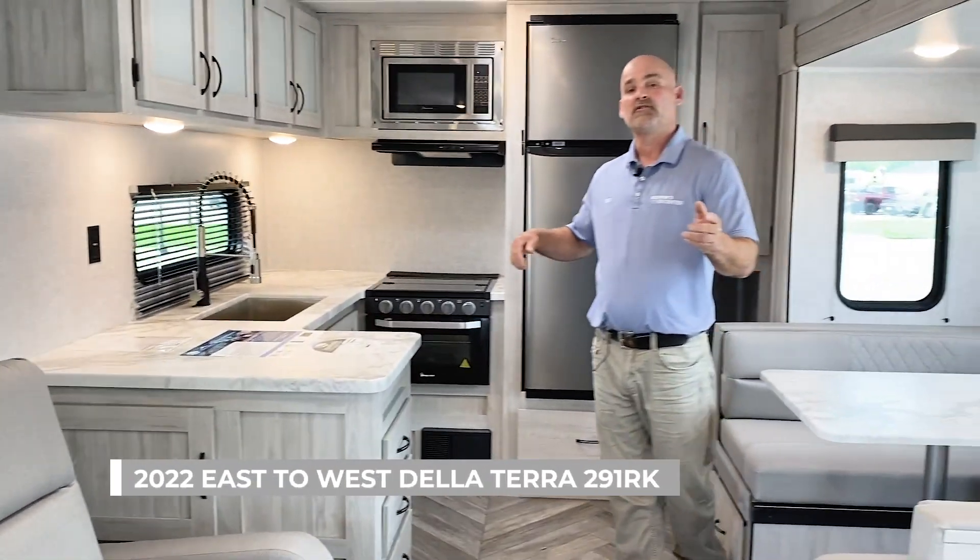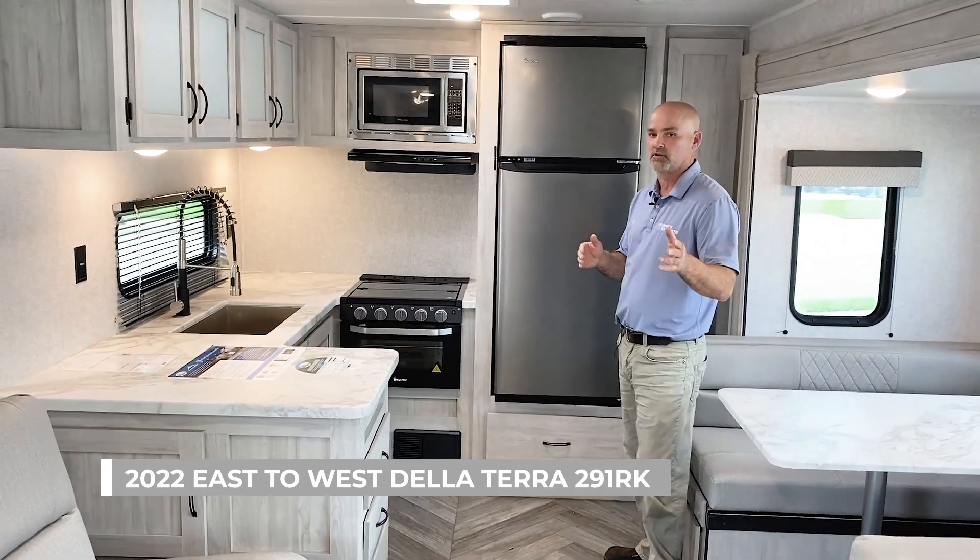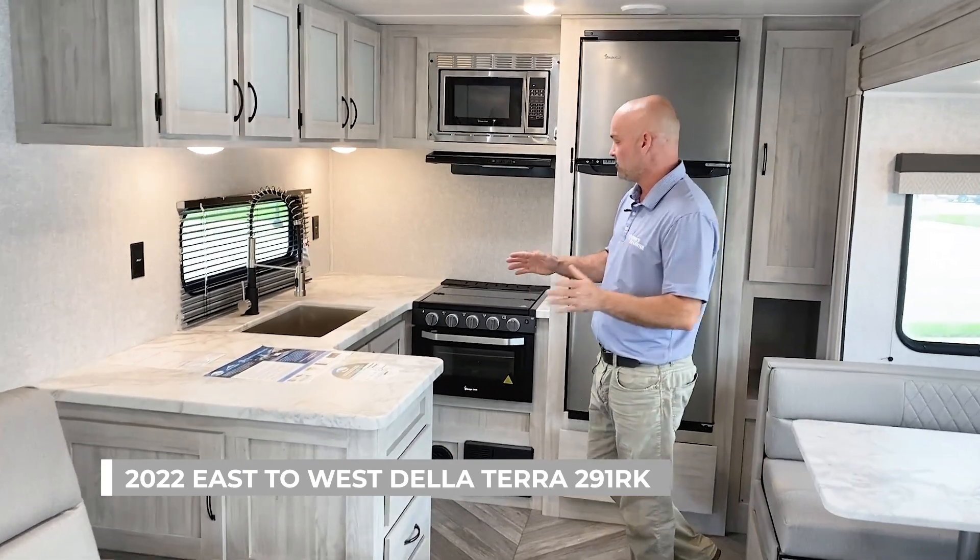Welcome to the 2022 inside of the 291. It's an amazing floor plan. I love it for so many reasons, but I'm going to touch on just a few right now.